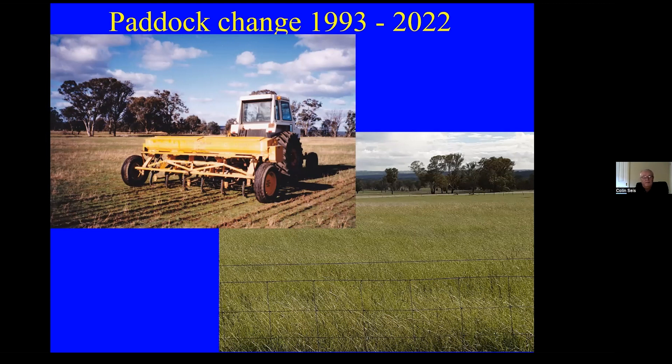If you look at the original photo there are hardly any perennial grasses — those dry, stalky bits are native perennial grasses. I started with virtually no perennial native grasses, and I only just found this photo in the last few days, which is really interesting. A lot of people think I started with a grassland — I certainly didn't. I have a grassland now, and it's been restored because of pasture cropping and good grazing management.